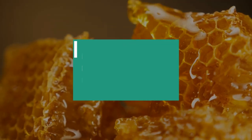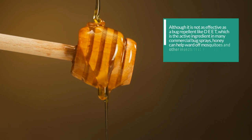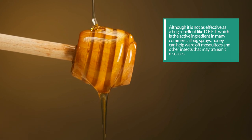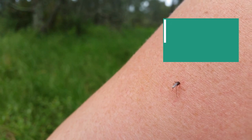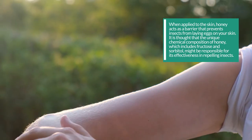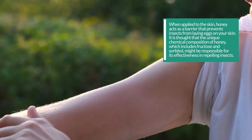7. Honey can be used as a natural insect repellent. Although it is not as effective as DEET, which is the active ingredient in many commercial bug sprays, honey can help ward off mosquitoes and other insects that may transmit diseases. When applied to the skin, honey acts as a barrier that prevents insects from laying eggs on your skin. It is thought that the unique chemical composition of honey, which includes fructose and sorbitol, might be responsible for its effectiveness in repelling insects.